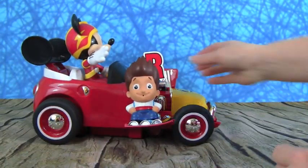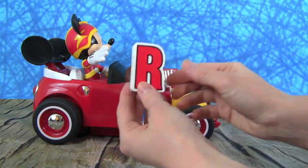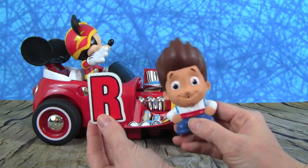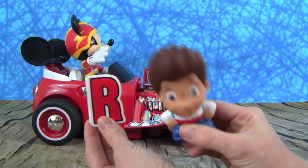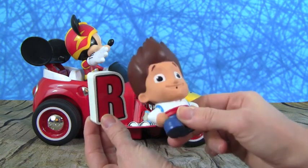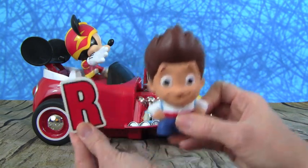Whoa Mickey, you are so fast today — you brought us the letter R. And you brought us one of my favorite characters from Paw Patrol — it's Ryder! Paw Patrol is on a roll. R is for Ryder.